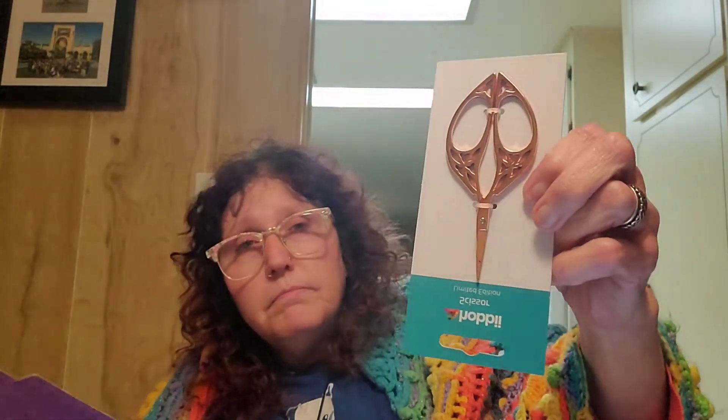Oh, look at these — purdy! A lot of times I give these away, but I'm keeping those. Those are purdy — I like copper stuff.